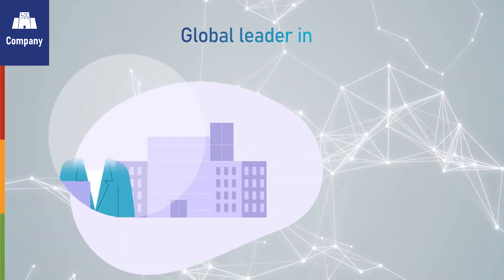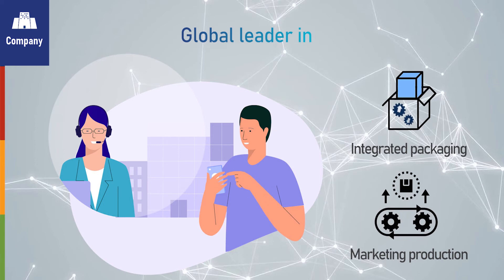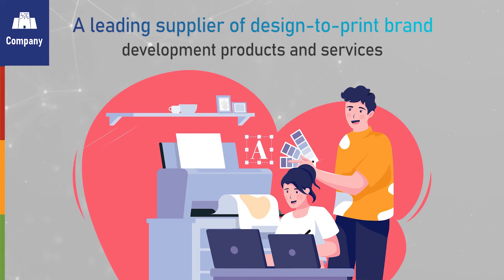The company is a global leader in integrated packaging and marketing production, and a leading supplier of design-to-print brand development products and services.